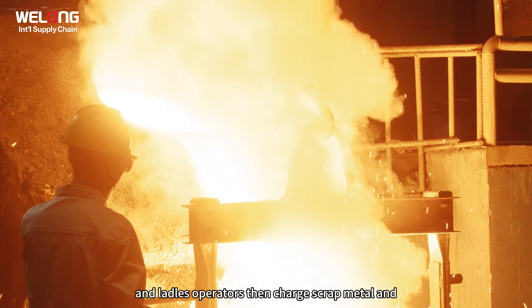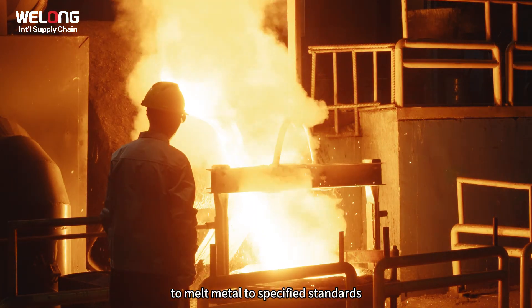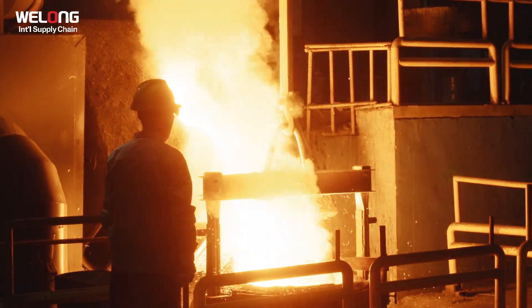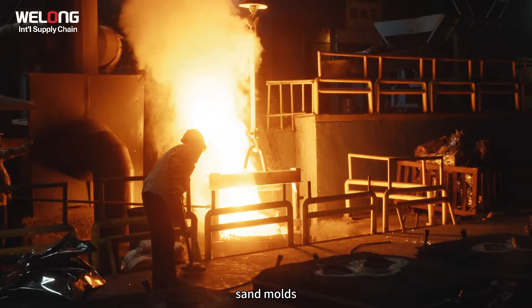Operators then charge scrap metal and alloys into medium frequency furnaces to melt metal to specified standards. Concurrently, automated machines in the molding shop compact sand molds.